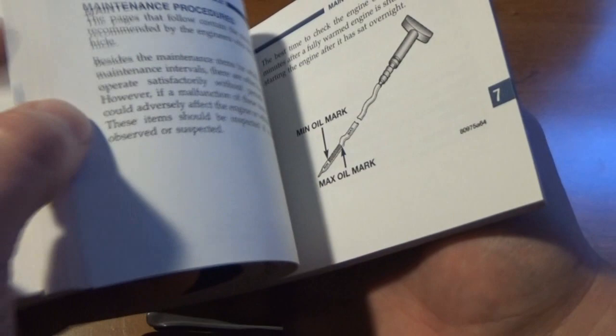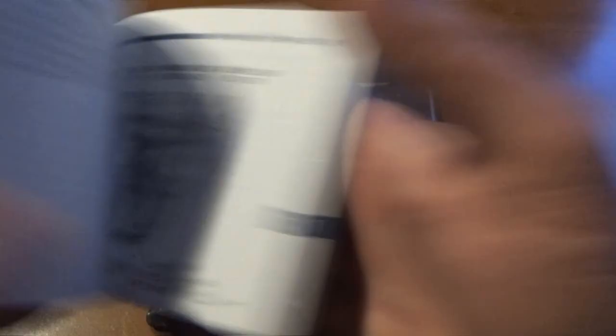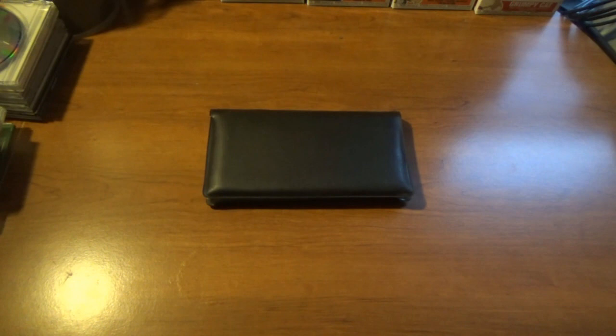One last thing before we close up this book — we have the engine compartment picture, typical Chrysler fashion. This happens to be the third edition, by the way. Who knows what changes were made between the first and third editions — probably never will know. But the 2001 Chrysler PT Cruiser is where the journey begins today.